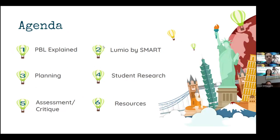For the agenda, we're going to start off by doing a little explanation of PBL — project-based learning. Then we're going to look at Lumio and SMART, and then we're going to go into how Lumio SMART can benefit your projects with your students with planning, student research, assessment, critique, and then I'll have some resources for you at the end to help you get started to implement Lumio and project-based learning.